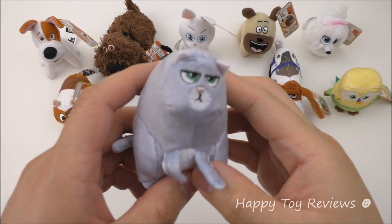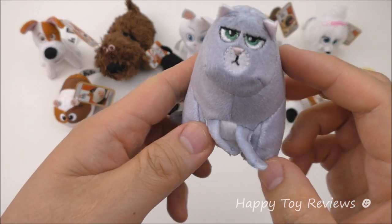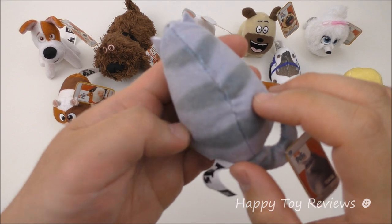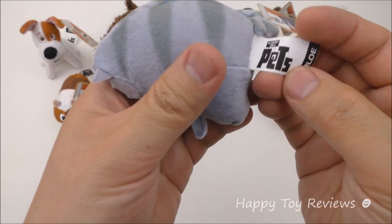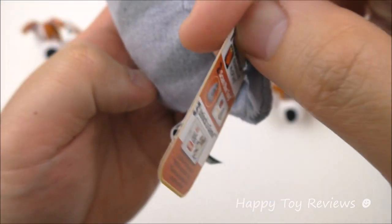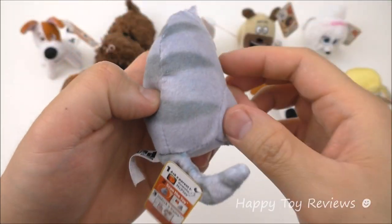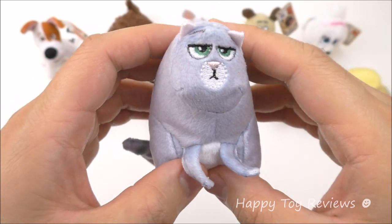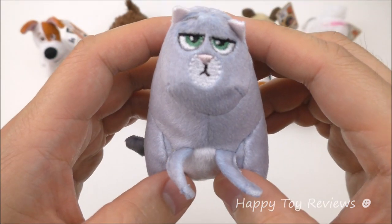Toy number eight is Chloe. She's a little bit overweight — kind of round. Look at those stripes on her back, same thing on her tail. She's got a nice big long tail. Chloe is an obese tabby cat, and unless you've got food, don't bother her. She's voiced by Lake Bell.